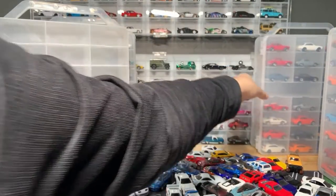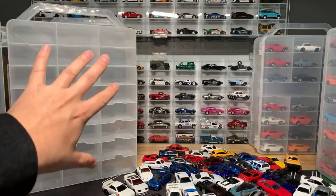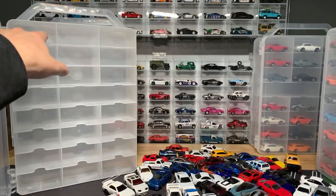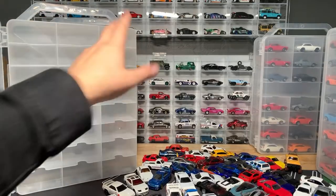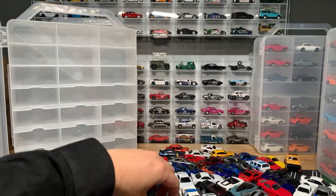These are all Matchbox, so that one I'm just going to put over here. There's an Angry Bird. Someone's asking about these cases — I mentioned this in the last video. These are called Creative Options Thread Organizers. They're supposed to hold spools of thread but they also work perfectly for toy cars, and they've marketed them as such.